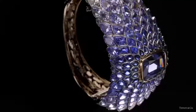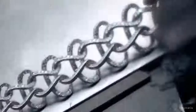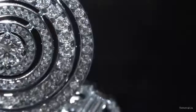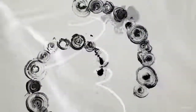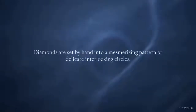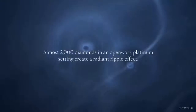Tiffany has a strong connection with nature for over 180 years. For the creation of this mesmerizing necklace, diamonds were set by hand into a pattern of delicate interlocking circles. The diamond and platinum setting of this 2015 Blue Book jewel create a radiant ripple effect.